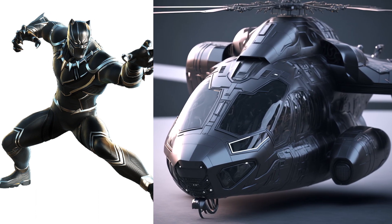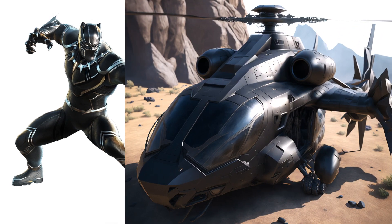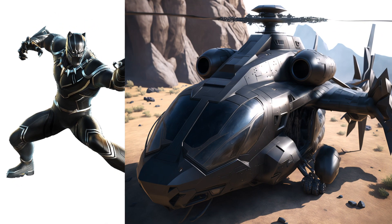Black Panther, OMG, I would like to fly on this helicopter. It's like a helicopter who will definitely win the race if it will happen.